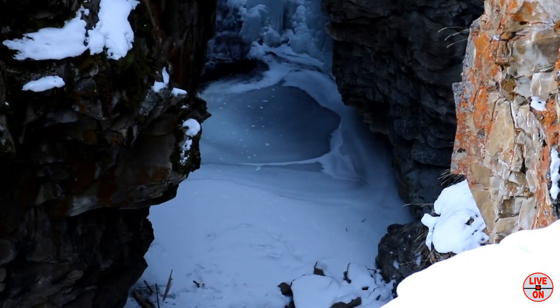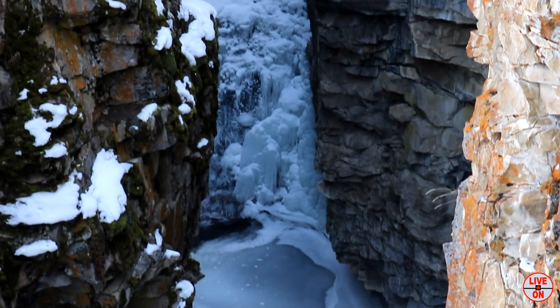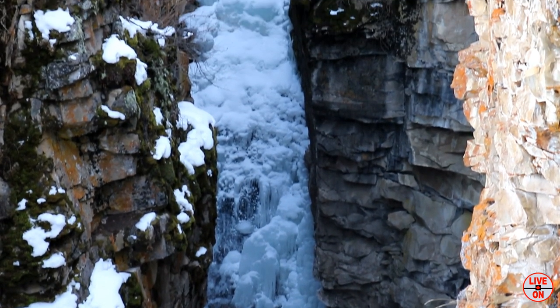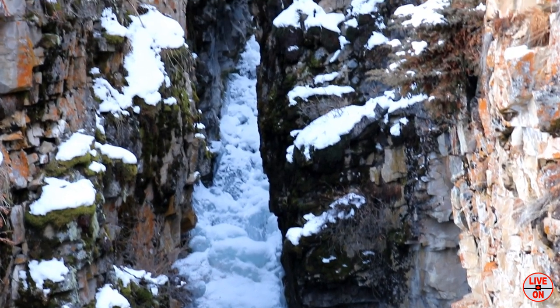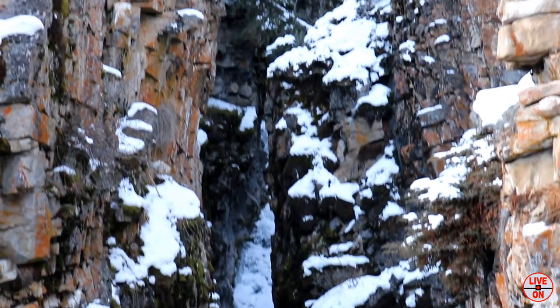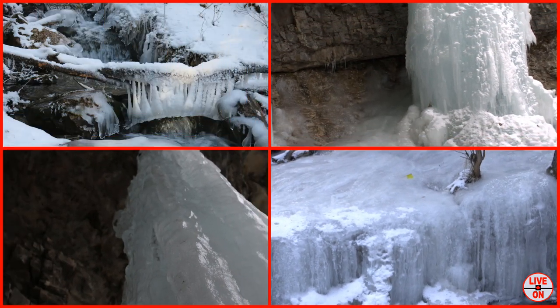We're about 4K in now. Didn't get this far last time. We're in February. The beautiful waterfall. I had no idea there were so many waterfalls here.